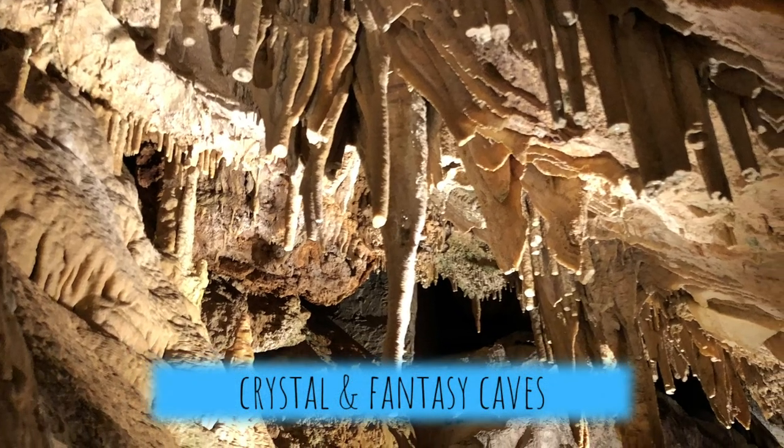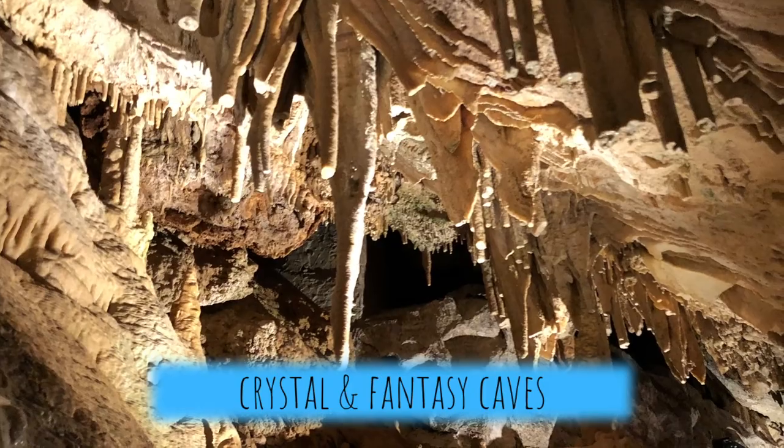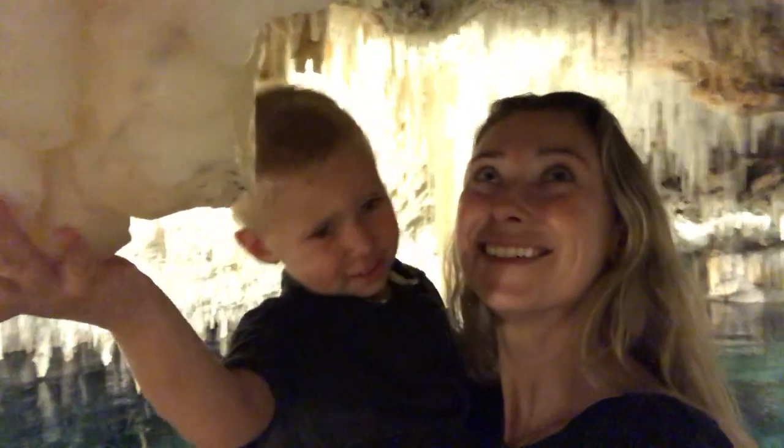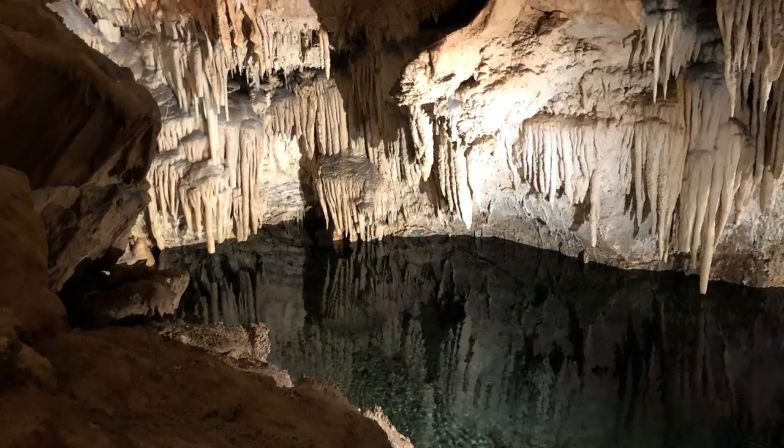Another one of my top favorite things to do with kids in Bermuda is Crystal and Fantasy Caves. This place is whimsical — you walk underground, there's stalagmites, stalactites. It really transports the kids into another world, and it was actually the inspiration for Jim Henson's Fraggle Rock, which is kind of fun too.